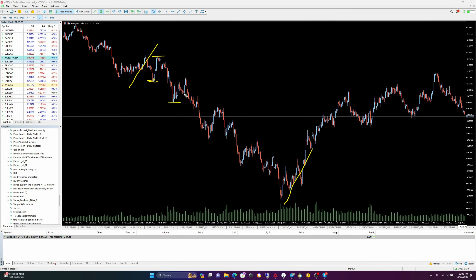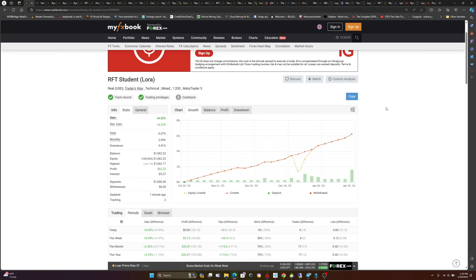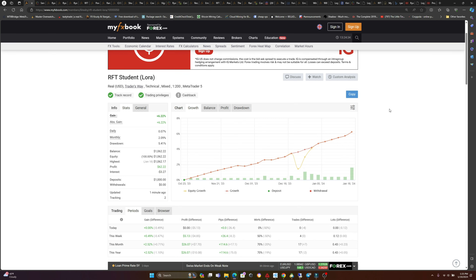We've been working together. I spent about three or four hours teaching her support and resistance and how to draw her own support and resistance levels so she could trade them. She's a brand new trader — she's never traded the markets before. It was a pretty daunting task because I didn't know how well she was going to do. You can see her results right here. She's been able to make over 6% profit in the last two months, and this is a live account.